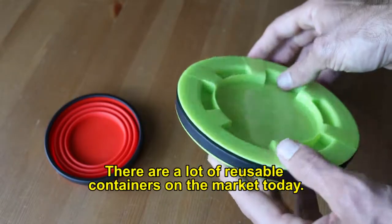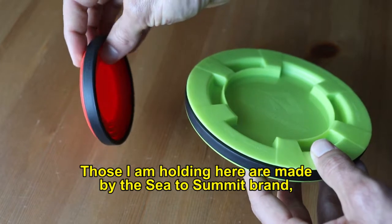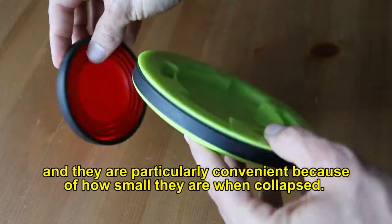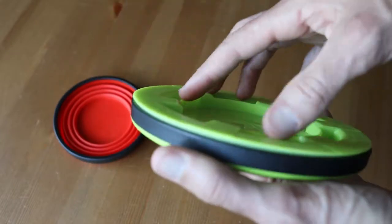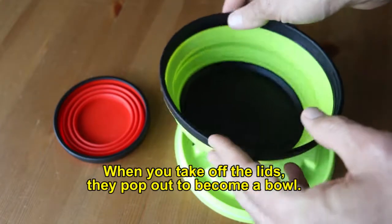There are a lot of reusable containers on the market today. The ones I'm holding here are made by Sea to Summit, and they're particularly convenient because of how small they are when collapsed. When you take off the lids, they actually pop out to become a bowl.